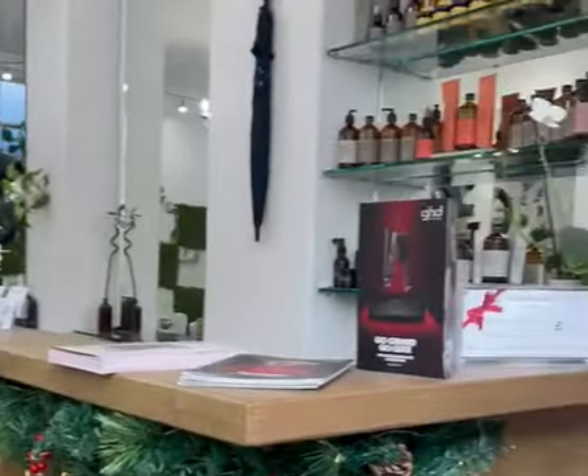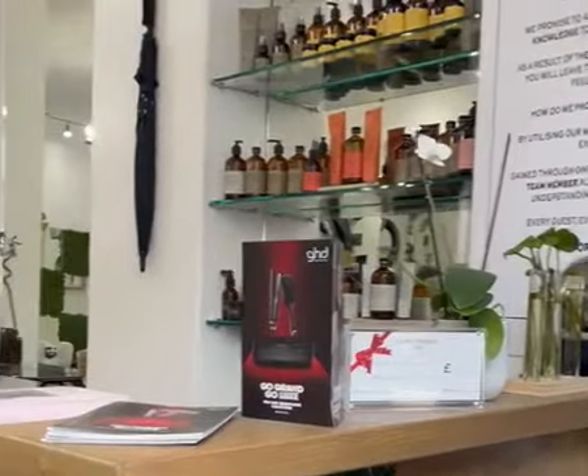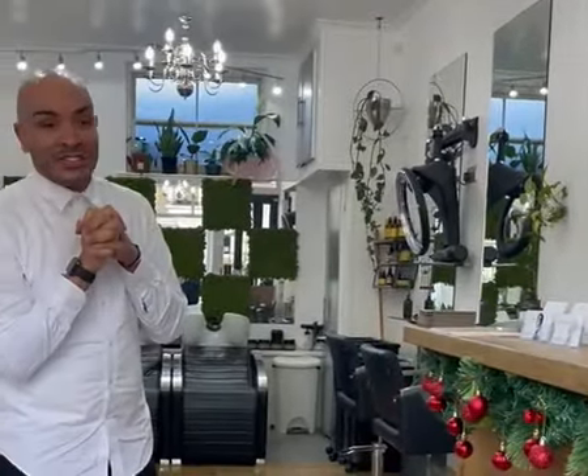And then we have our wonderful desk here. Of course we are an organic salon, so all of our products are 100% organic, and I wanted to show that in the aesthetic of the salon.